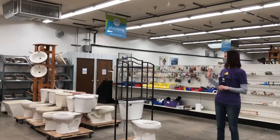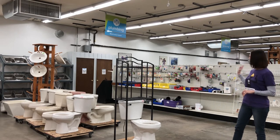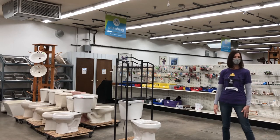This is our plumbing department. We have pedestal sinks, drop-in sinks, kitchen sinks, gently used toilets, as well as any type of plumbing fitting or device. We also sell towel bars and all kinds of fun plumbing things.